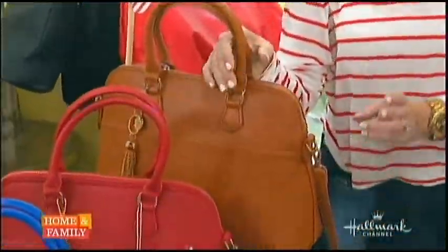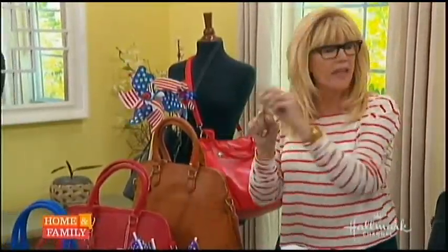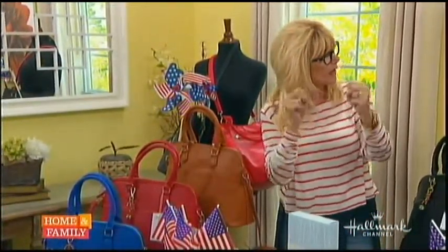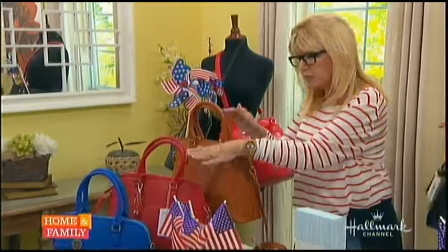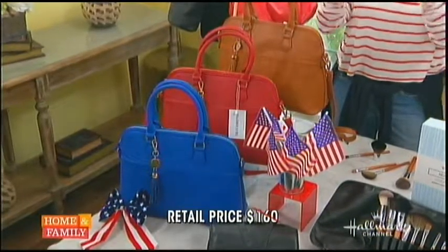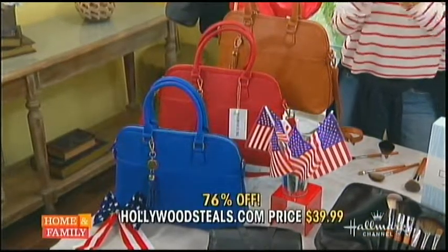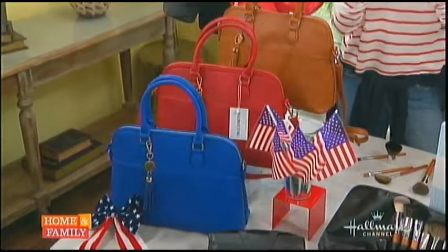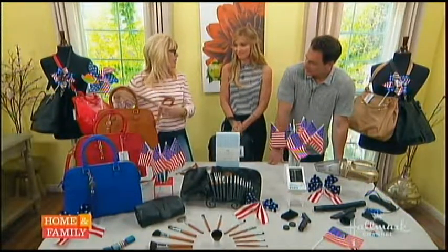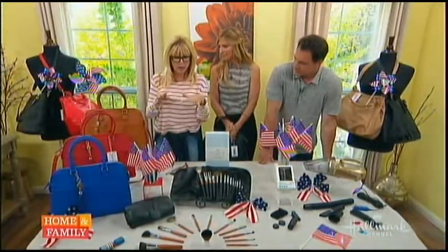It's super expensive elsewhere, but not on HollywoodSteals. We actually have three different styles and lots of different colors. They're vegan, so they're not leather — no animals were harmed. The retail on these is $160, but HollywoodSteals.com has them for $39.99. And by the way, all of them have cross-body straps, too, which really helps when you're walking around doing your errands.